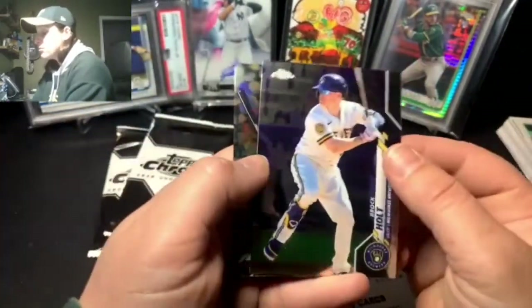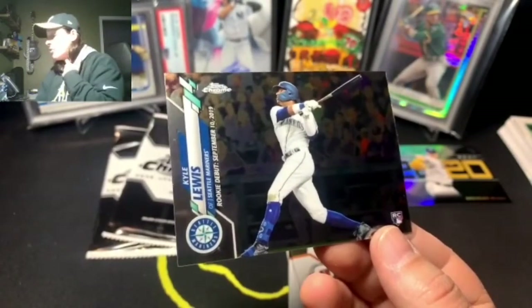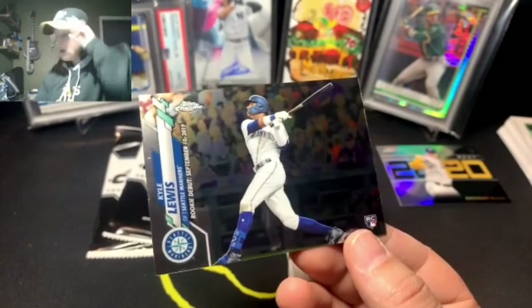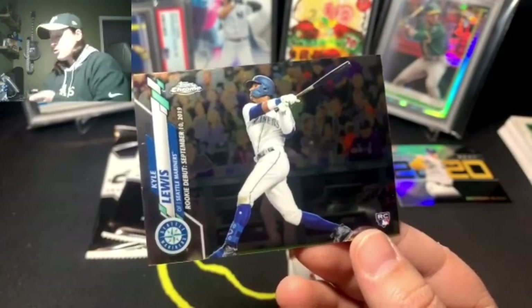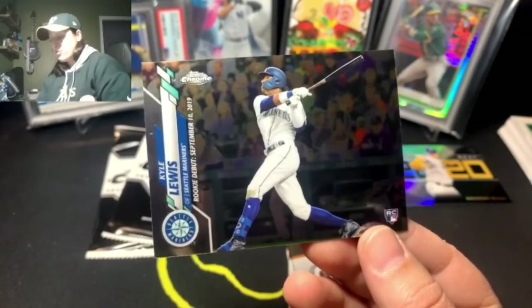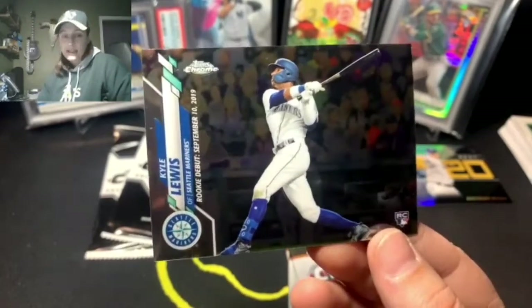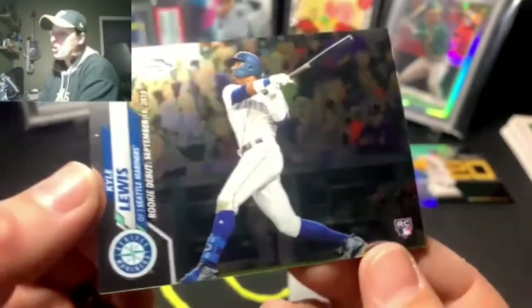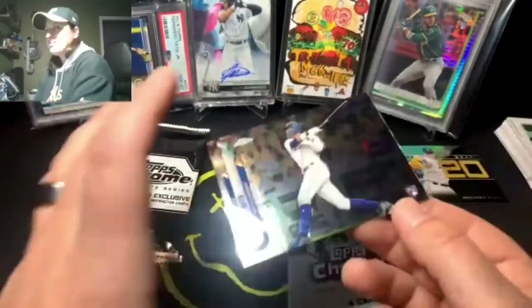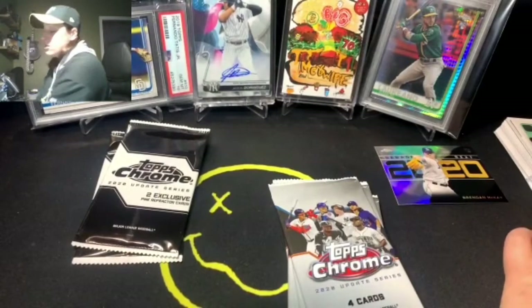Brock Holt and a Kyle Lewis rookie debut card. I'm not sure if basketball and football do this, but in Topps Update at the end of the year and Chrome Update, they always include rookie debut cards. They're not valued as high as the regular rookie cards but people still like them. They're just another rookie card, not the player's standard first rookie card.